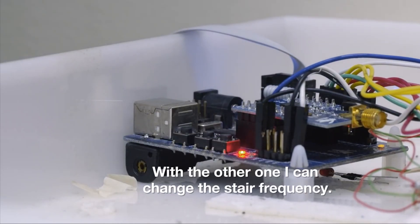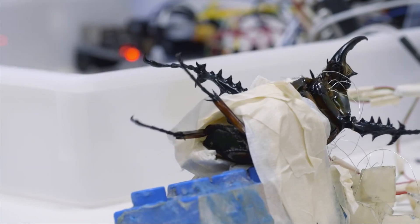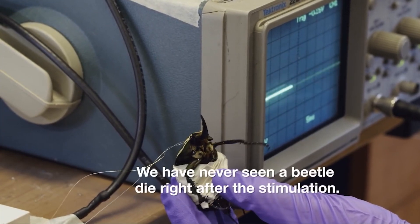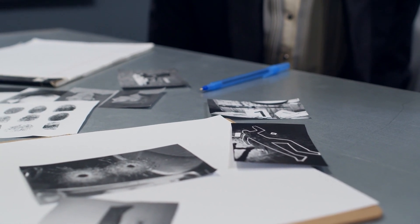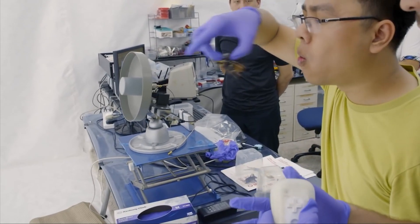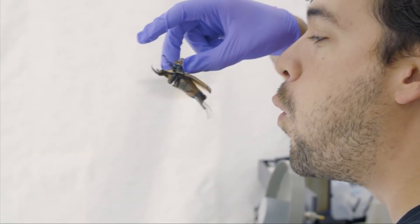Furthermore, transforming beetles into cyborgs does not appear to be damaging to them. Their normal lifespan is three to six months, and they can live for several months even with the researchers meddling. A beetle has never perished after being stimulated, according to the experts. While this technology may appear to be insane, the consequences are quite practical. Sensors that sense heat and hence people may be implanted in the beetles, causing them to crawl toward a person — useful when looking for someone in a criminal investigation or tracking down a terrorist. The researchers are committed to ensuring these uses are for peaceful reasons, and the technology may eventually be applied to larger animals.